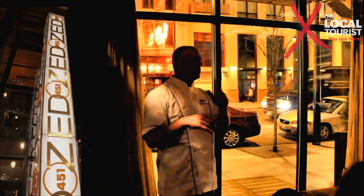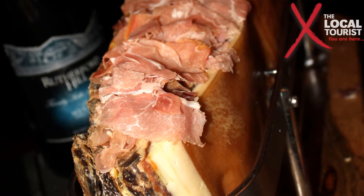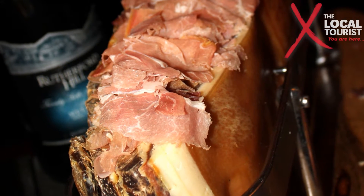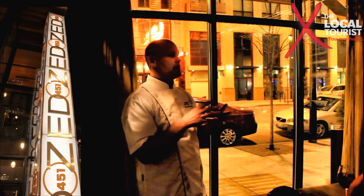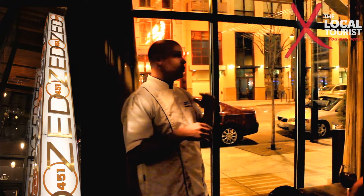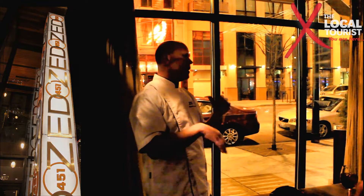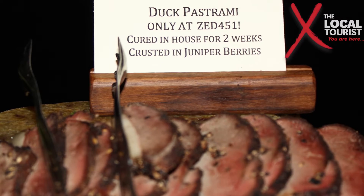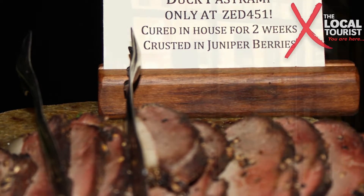Some of the other specialty items I have in the charcuterie: we make our own duck pastrami. The big trendy thing in Chicago is duck prosciutto, which is just a cured duck — no big bells and whistles. Nobody that I know, except for myself, makes duck pastrami. It's absolutely fantastic. We bring in juniper berries, crush them and mix them with cracked black pepper, brine the duck, roast it for about an hour to get it a little cooked on the inside, and then cure it for two weeks before we slice it.